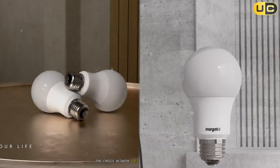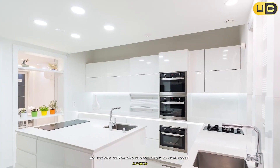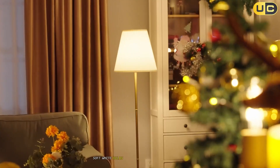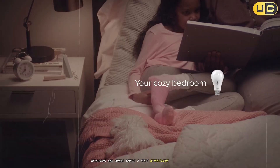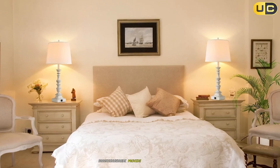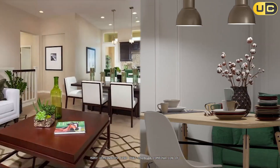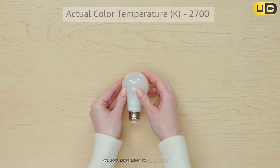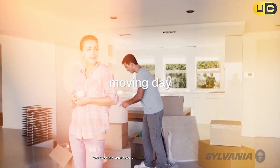Conclusion. The choice between soft white and daylight bulbs ultimately depends on the specific needs of your space and personal preferences. Neither option is universally superior; rather, each excels in different applications. For creating warm, inviting environments conducive to relaxation and comfort, soft white bulbs (2700K to 3000K) are the preferred choice — their warm glow enhances living spaces, bedrooms, and areas where a cozy atmosphere is desired. For spaces requiring enhanced visibility, focus, and productivity, daylight bulbs (5000K–6500K) provide superior illumination. Many homeowners find that using a combination of both bulb types throughout their home provides the best of both worlds: daylight bulbs in task-oriented spaces and soft white bulbs in relaxation areas, creating a home environment that supports both productivity and comfort, adapting to the varied needs of modern living.